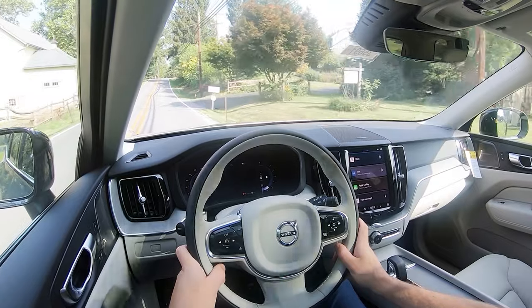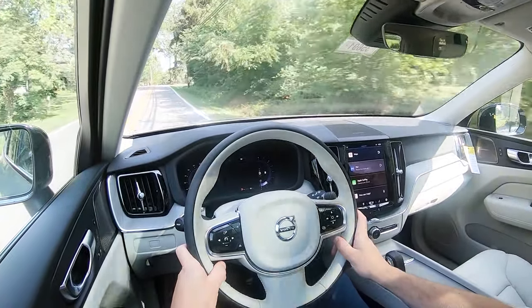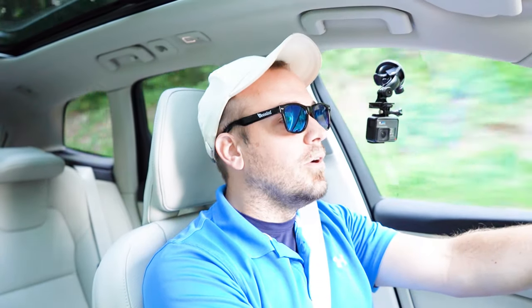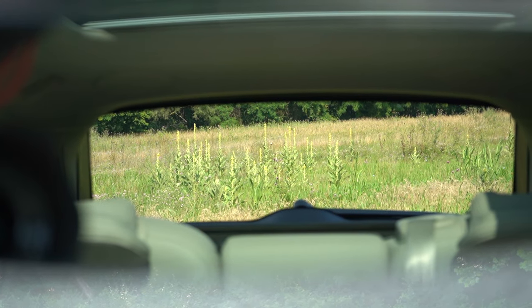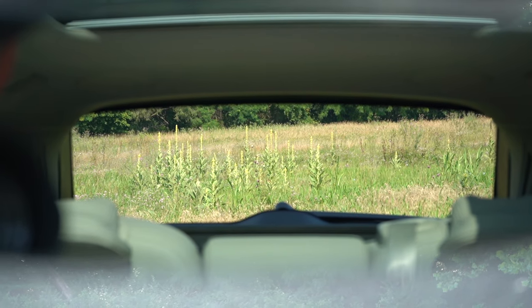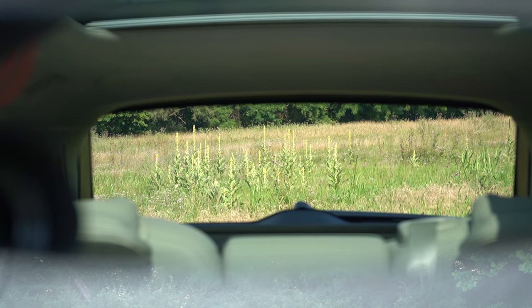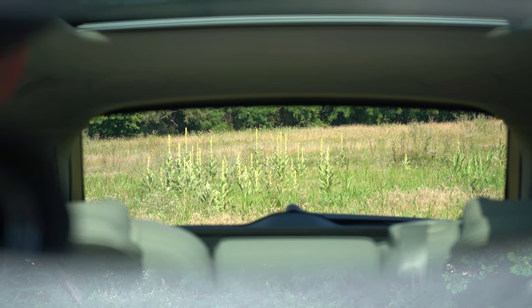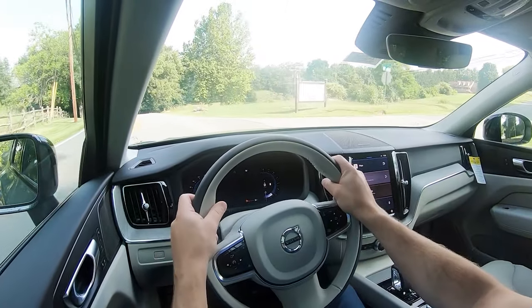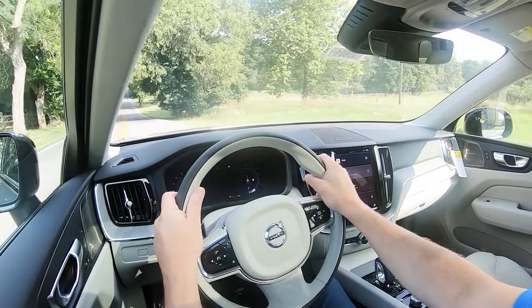As far as cabin noise goes, going 55 miles per hour right now - you can let me know if you hear any wind noise or road noise coming into the cabin. I personally don't hear a whole lot, so that's perfectly fine. Touching on visibility, I can see the Ford Ranger in my rear view mirror perfectly fine. I also like how the second-row headrests tuck down when there's no rear passenger, which is a big plus for visibility.